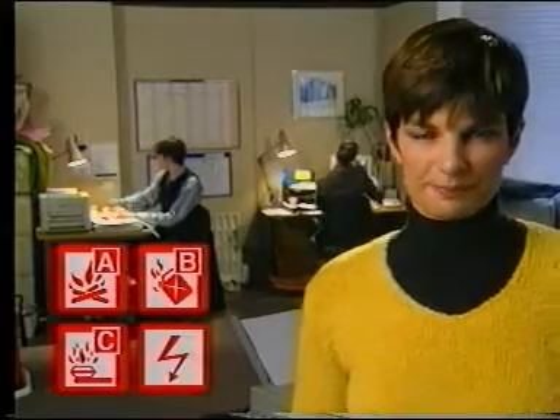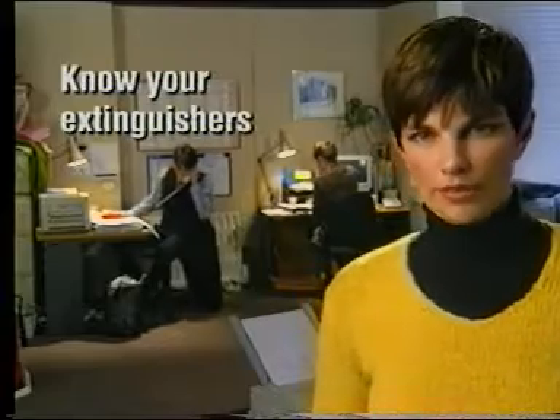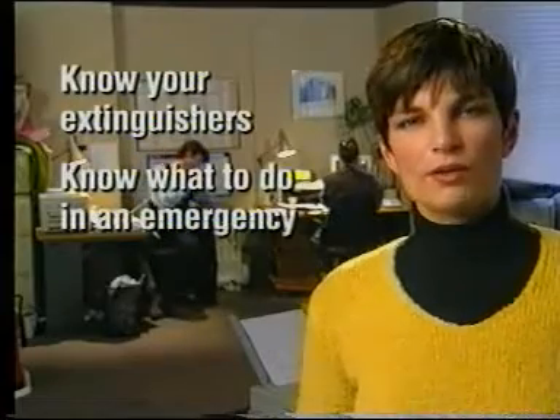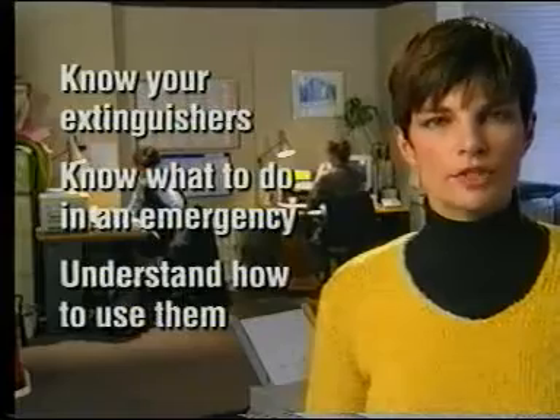Remember the alphabet of fire and get to know the icons for class A, class B, and class C fires, as well as fires involving electrical risks. Recognise the different types of extinguishers where you work and become familiar with their location. Make sure that you know the correct procedure to follow in the event of an emergency and that you understand how your extinguishers should be used. Treat them with the respect they deserve — one day they could save your life.